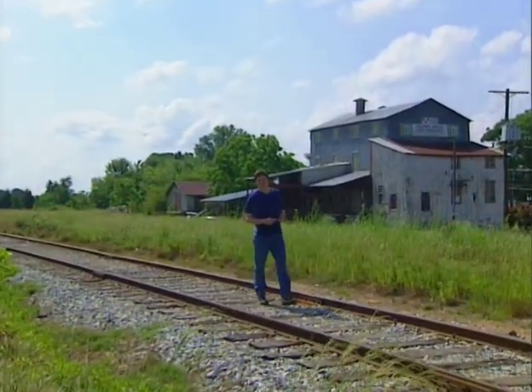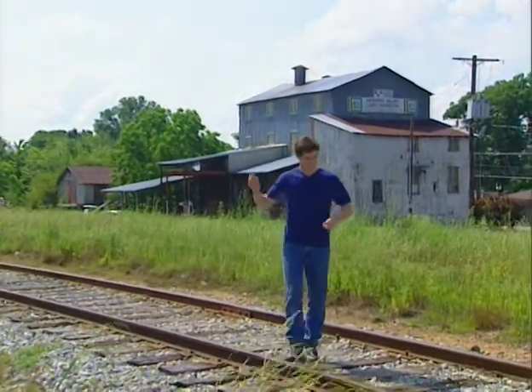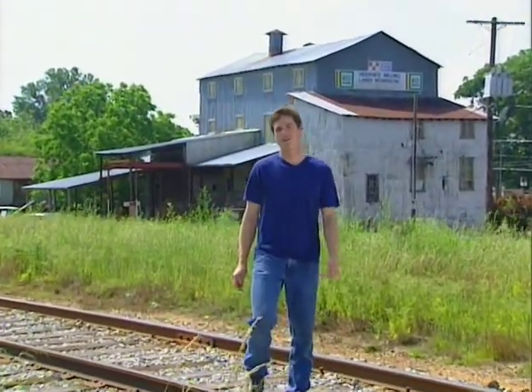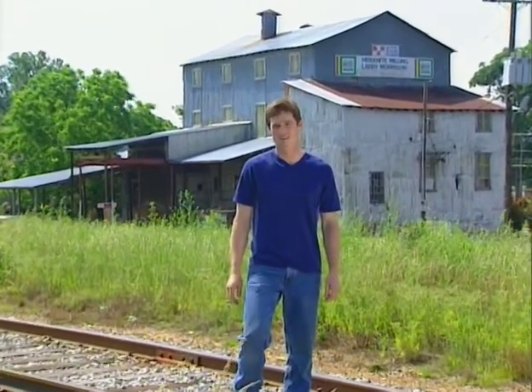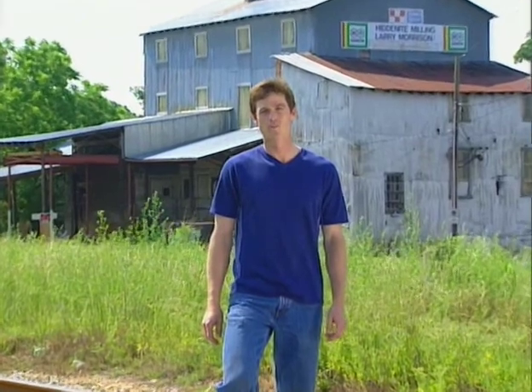Talk about finding treasure in your own backyard. This is a story about someone who's actually done it. Jamie Hill has lived here in the tiny village of Hidden Knight, North Carolina, for almost his entire life. And for most of that time, he's been digging up the ground, looking for one particular thing.